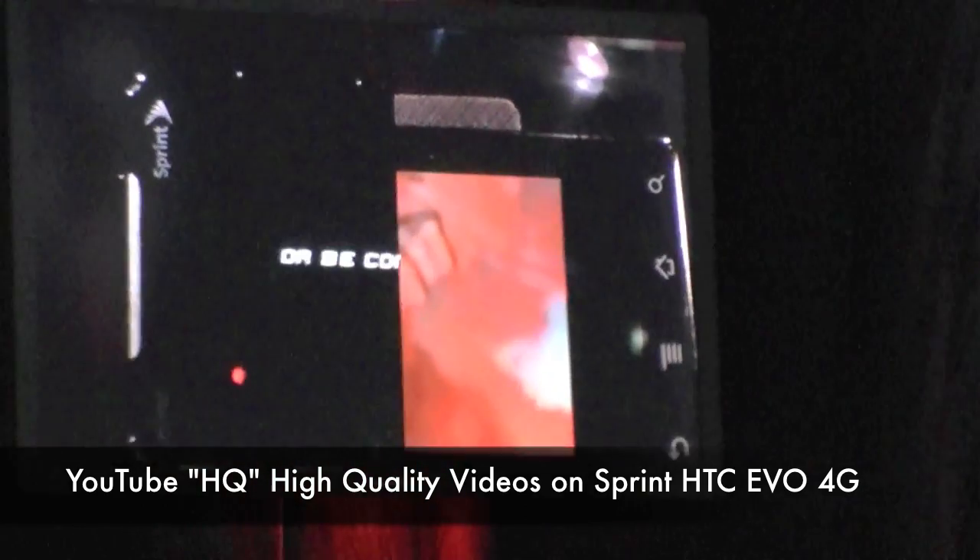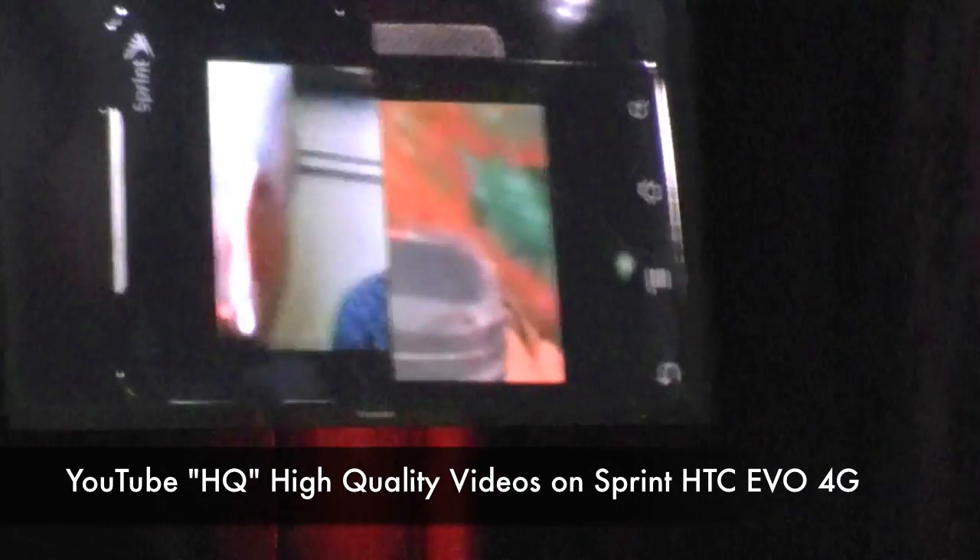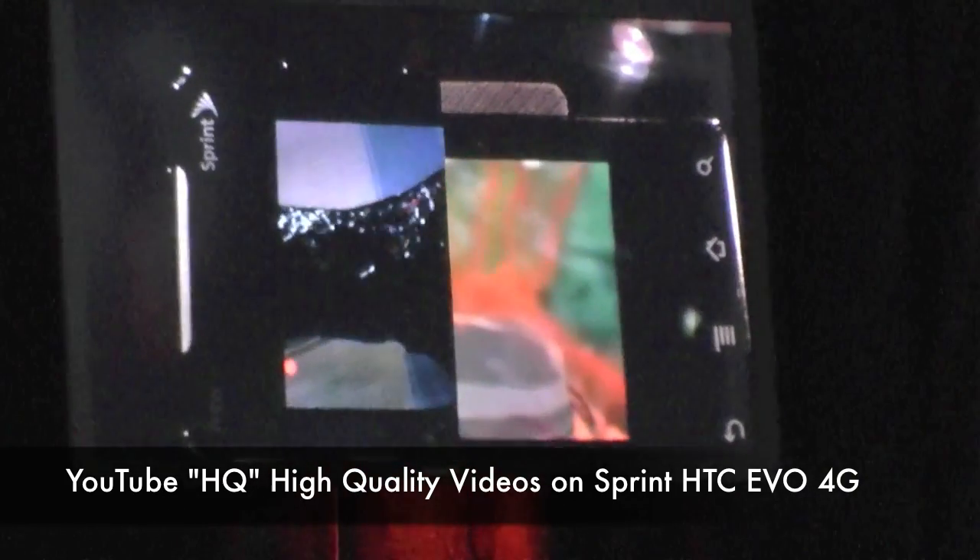There's a big quality difference between high quality content and standard quality content. Typically, the only way you could take advantage of high quality content on YouTube players was if you had a Wi-Fi connection. But since we have 4G network that's mobile and available everywhere, you can actually take advantage of this. You get a lot of pixelation and a lot of jitter when you're using standard definition over a subpar network.